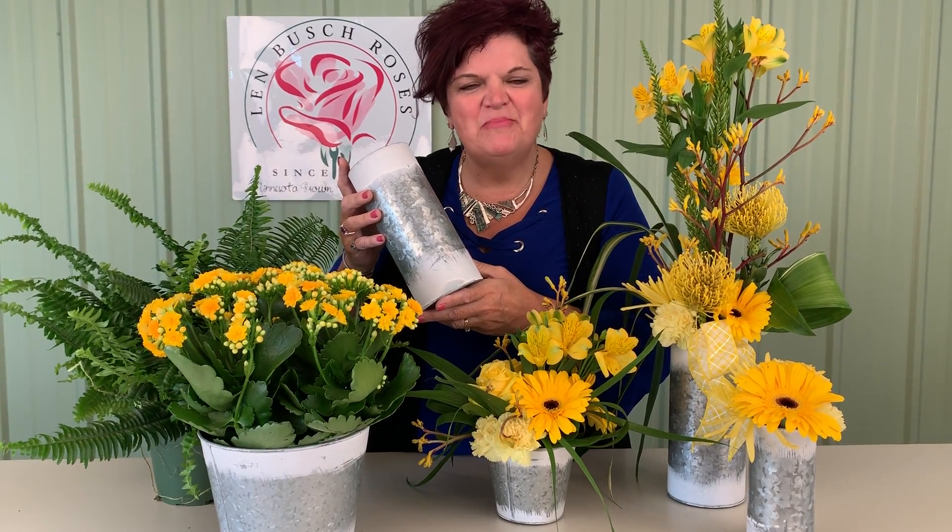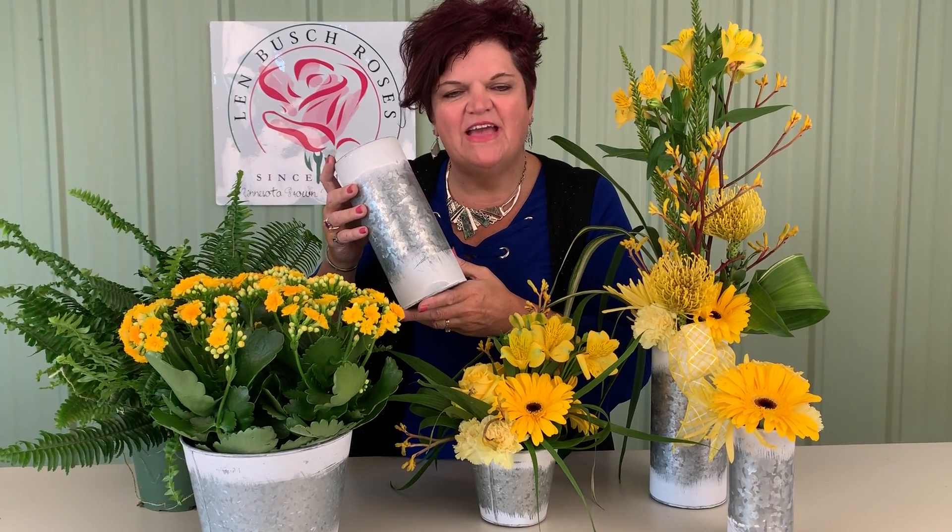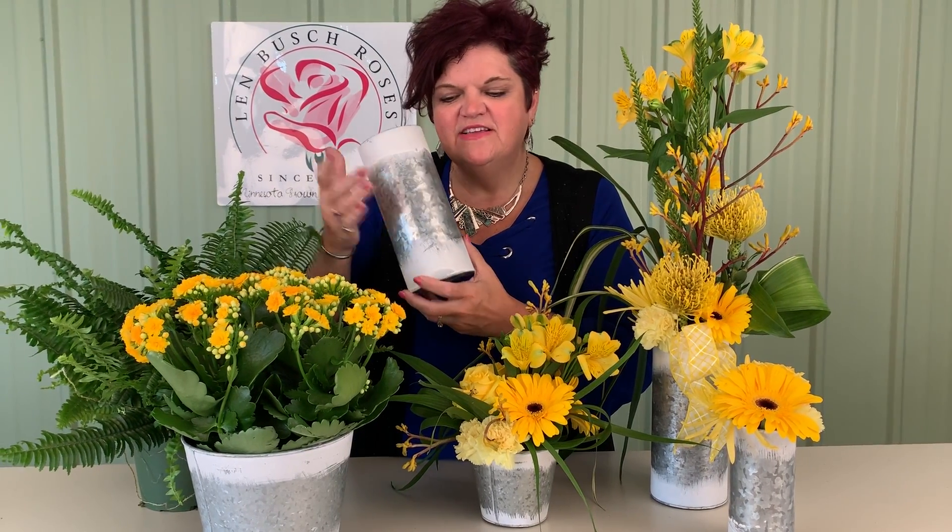Hi, I'm Sandy Schreck for Lembush Roses, and today we're here to talk about a promotion we've got going on our galvanized wash containers. These containers come in four sizes, so you can see here how we've presented some in the different containers — some where the plants fit in perfectly, and some little containers.